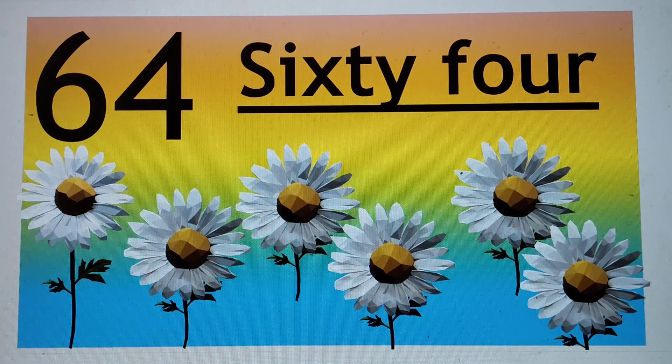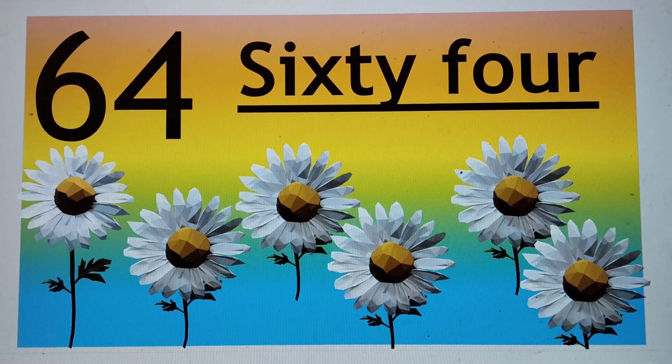Next number is 64. 64, 64, 64, 64. S-I-X-T-Y, 60, F-O-U-R, 4. Say hi to 64. 64.